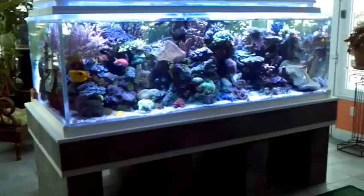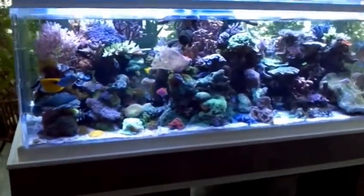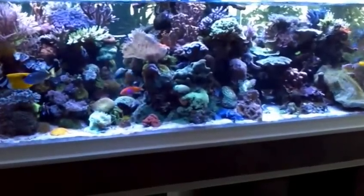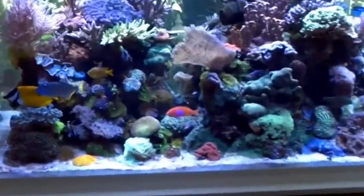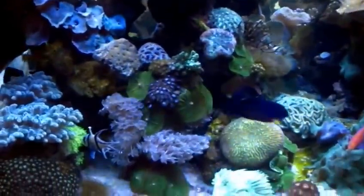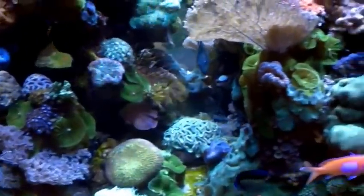Here's an update of what's going on with my tank. I was going to make this a long, involved video, but something has occurred which is going to make me cut it short — I'll explain. First, just a view of how nicely things are doing; the lighting has worked out really well.